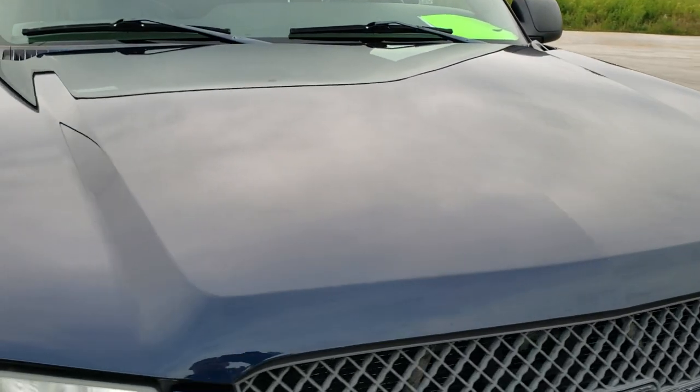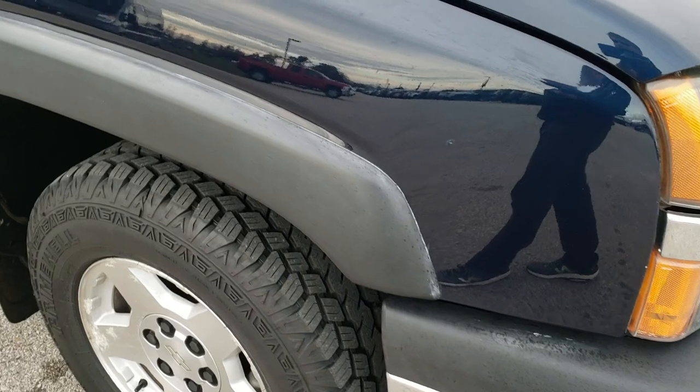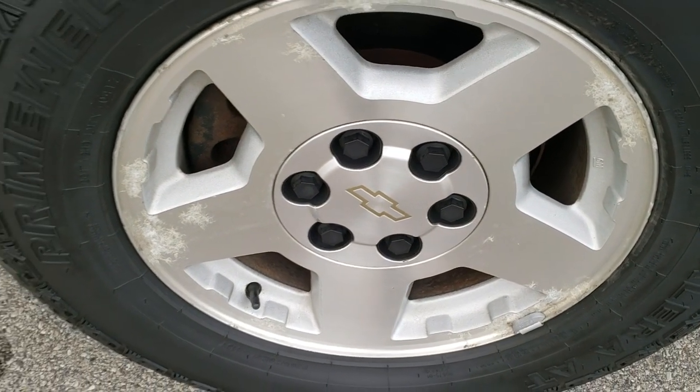The hood is in excellent condition as well — I didn't see any major dents or dings on that. Passenger side fender is pretty nice shape too. Passenger side rim is about the same condition as the driver's side.